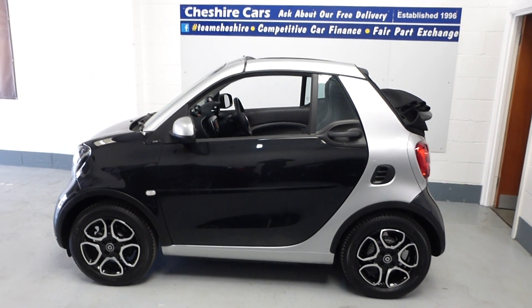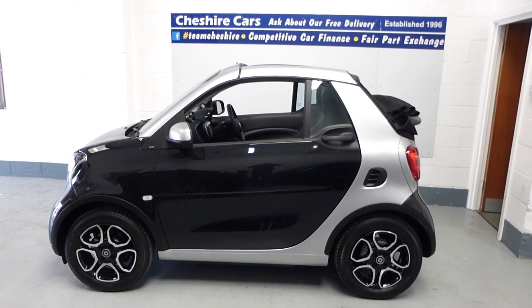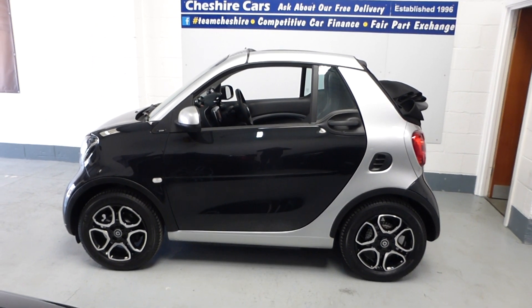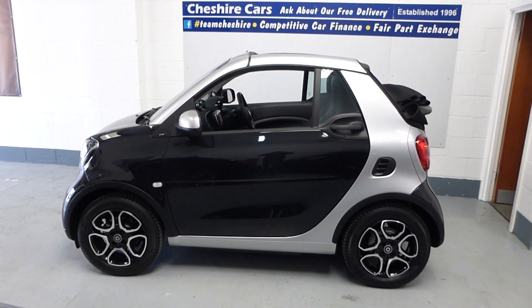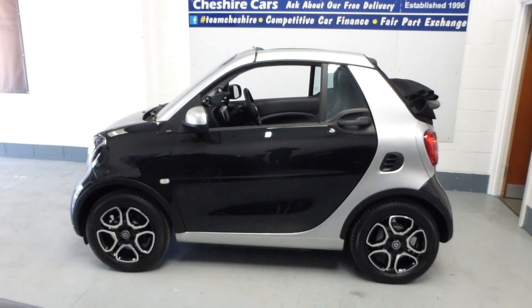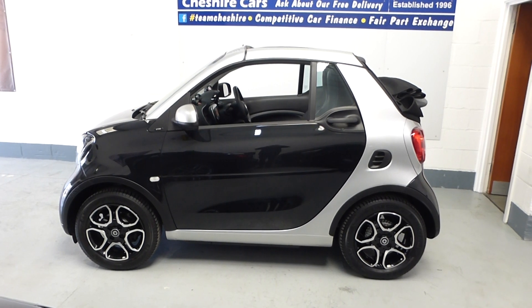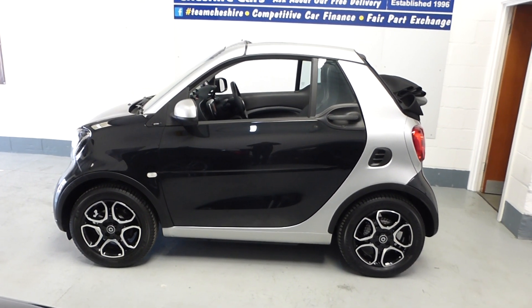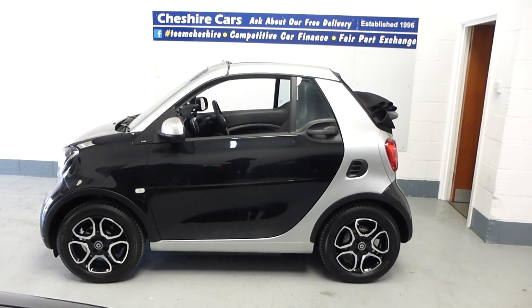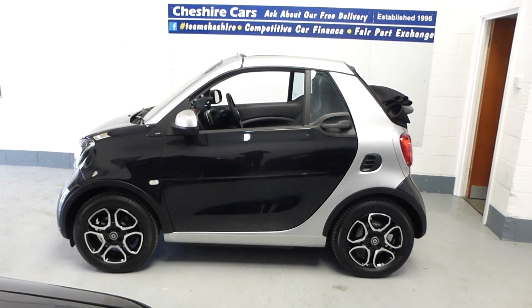Good afternoon — I just wanted to make sure everyone is aware of this beautiful black and cool silver 4.2 convertible 453 model Smart car, petrol turbo engine with the auto box. It's got about £1,700 worth of optional extras — it's the prime premium with navigation, cruise control, and reverse sensors. More details can be found on our website at www.cheshire-cars.co.uk.